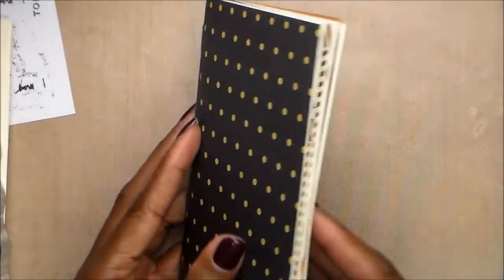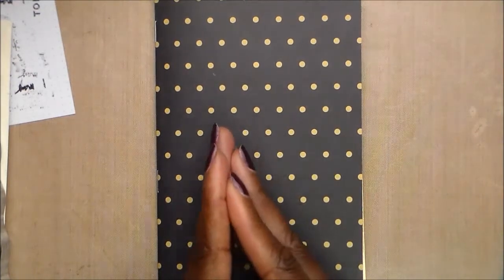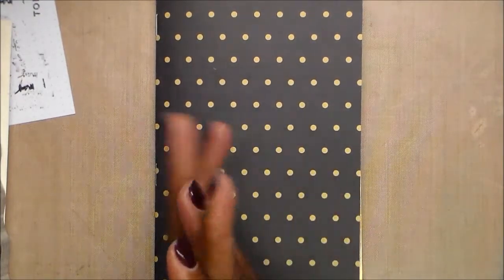Hello, this is Joyce. Yes, I'm back. And today I am here with another Traveler's Notebook — another episode of the Traveler's Notebook collaboration with Tina, who is Tell Him Thank You on YouTube.